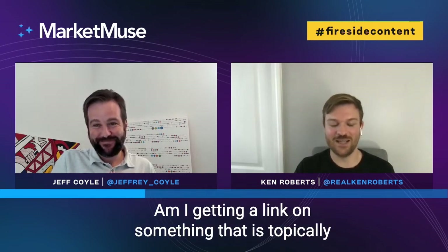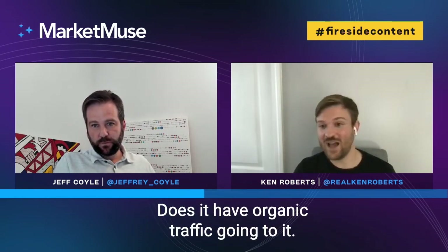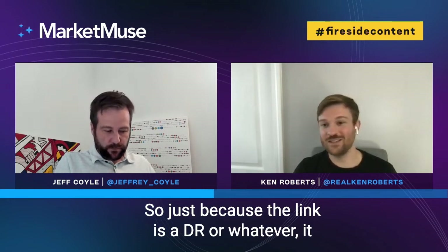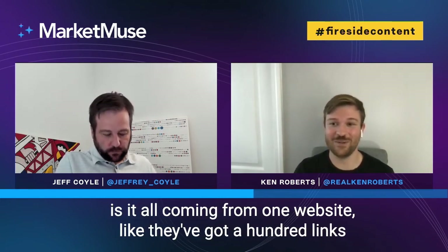The relevance of the links is also very important. Am I getting a link from something that is topically relevant? I'll actually look at the blog post or website that's linking to it — is that website about the same topic? Is the article about the same topic? Is it actually relevant? Does it have organic traffic going to it? Just because a link has a high DR doesn't mean it's relevant, and too many irrelevant links can actually hinder your progress. Also look at diversity from the domain — if a hundred links all come from one blog, those won't count as much as a hundred links from a hundred different relevant blogs.